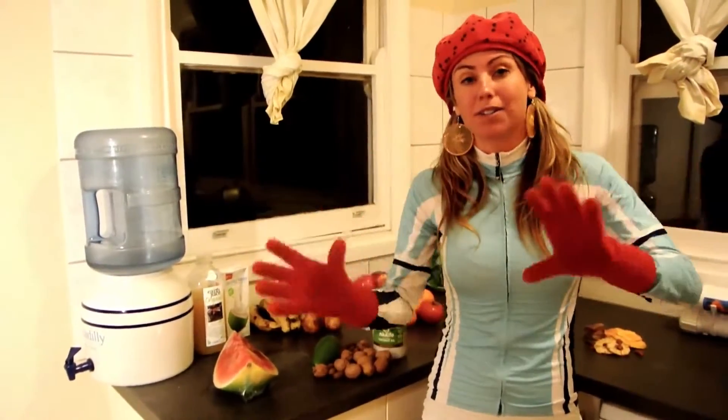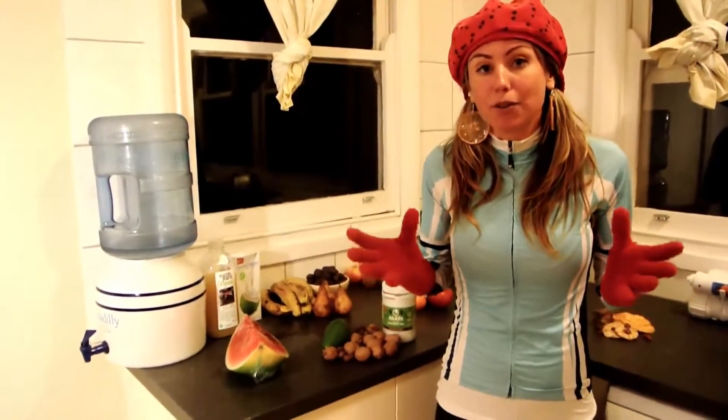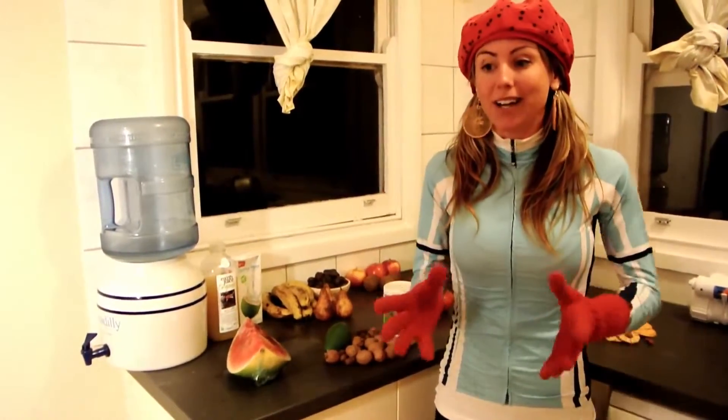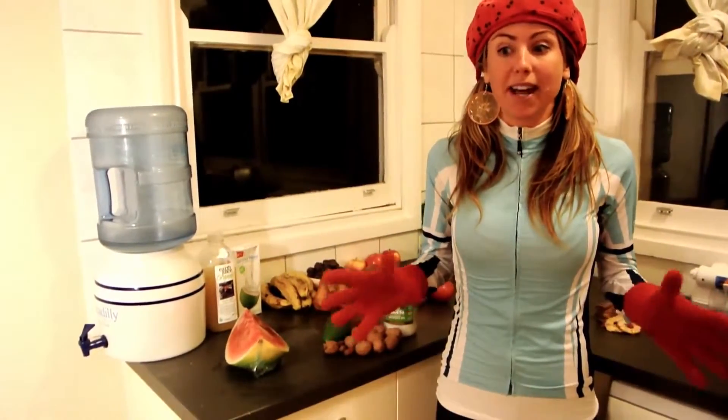A lot of people have different opinions on food combining. But what I always say is some food combining rules are meant to be broken — see what works for you. Try all the different combos and see how you feel.